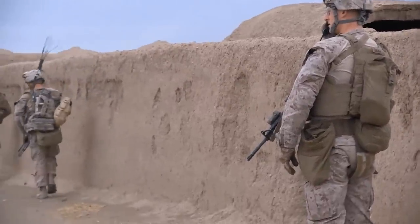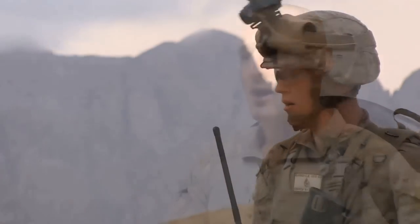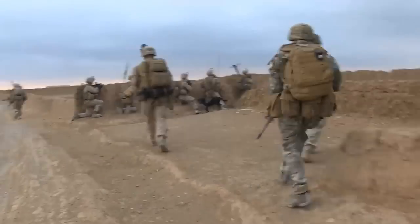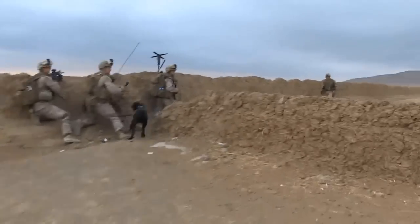We landed under the cover of darkness, did our link-up, and continued to move south into the village about a half hour later. We had already gotten into the compounds themselves and got our security elements set. At about 06:00 they opened up with a pretty good burst of machine gun fire from the west and the mountains, as well as a couple of different compounds in the south. So we were taking effective machine gun fire as well as some small arms fire from those buildings.